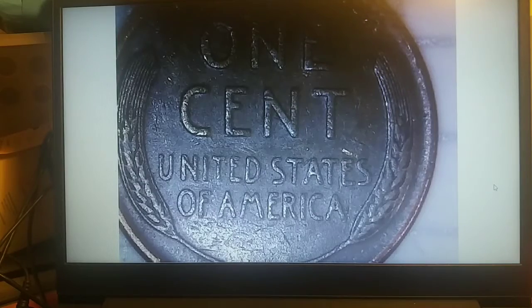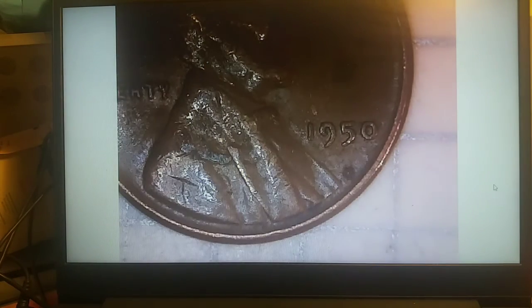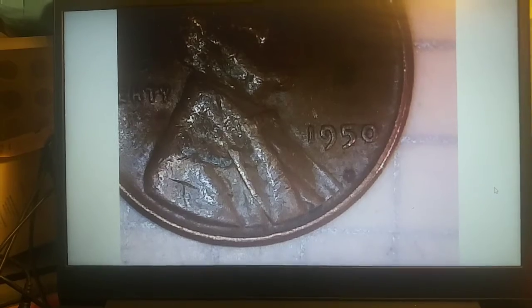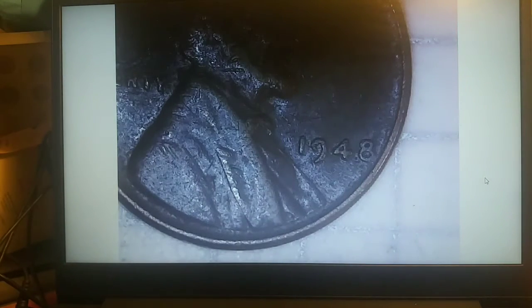Roll 32 gives us wheatie number five — a 1950 Philadelphia. Then roll 33 gives us wheatie number six: a 1948 Philadelphia.